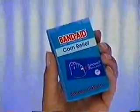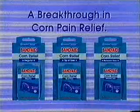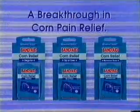Do you use the same corn pads your grandmother used? There's a breakthrough: Band-Aid brand corn relief cushions. It relieves painful pressure and stays in place better. Band-Aid brand cushions for feet corn relief.